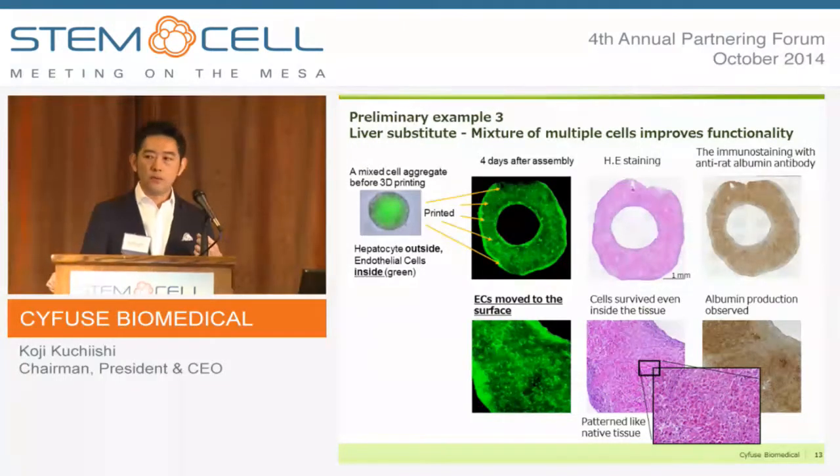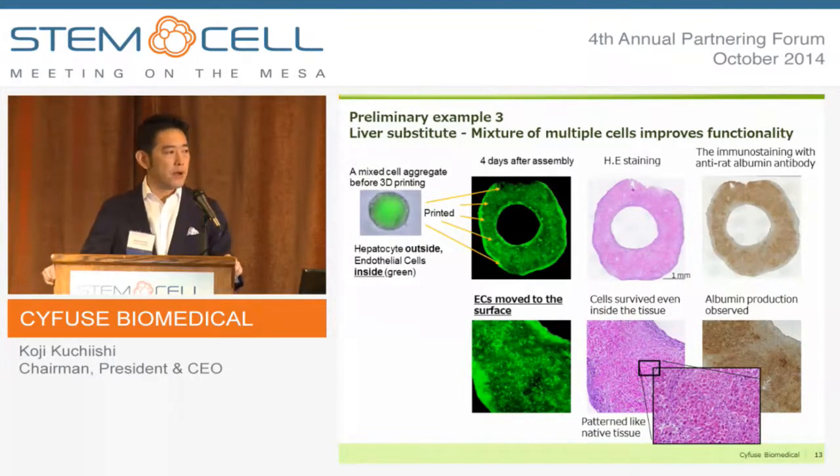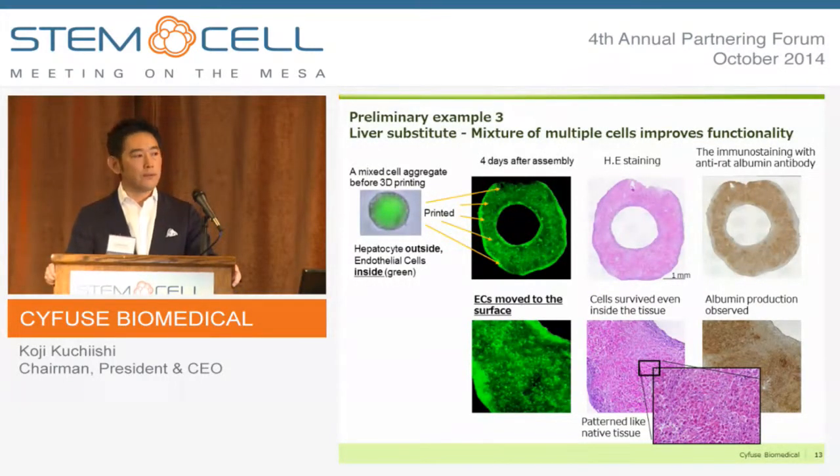From these examples, we strongly believe that our bio-3D printer is a very effective means not only for giving shape to cells, but also for preserving the functionality and viability of cells in 3D tissue.